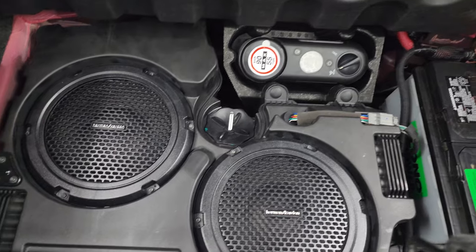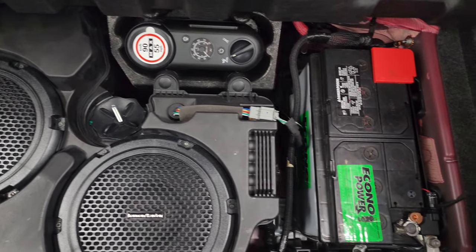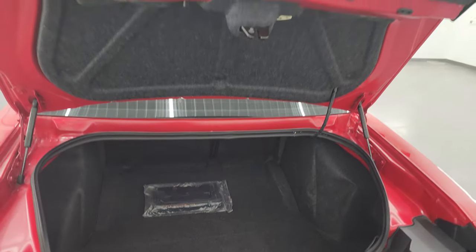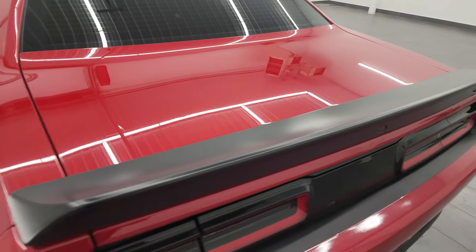The storage area is very nice and clean. You do get a license plate holder for the front. There are Harman Kardon subwoofers back here, a tire inflator kit, and that's where your battery is located. Those seats do fold down for extra storage, and the shocks are doing a nice job holding that trunk lid up. It shuts nice and solidly.